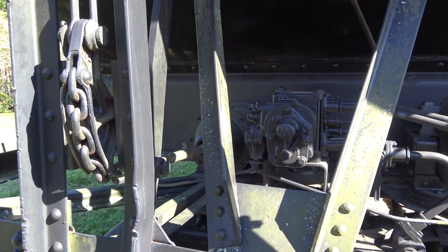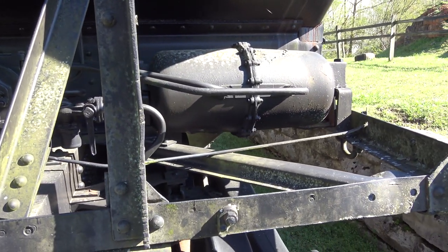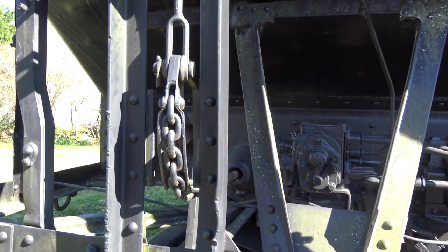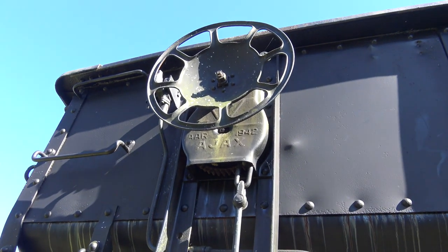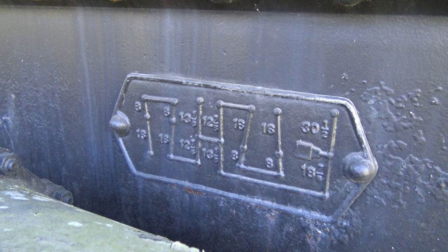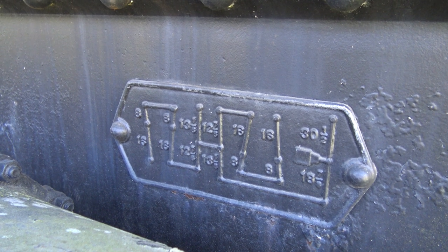There are definitely levers all over that motor — valves actually. It looks more like a hydraulic valve. It reads AAR Ajax 1942. I'm guessing that shows the diagram for the vacuum and the valves.